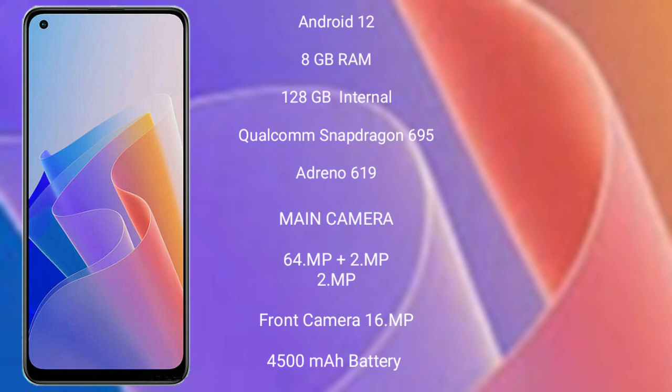OPPO F21 Pro runs on Android 12 operating system. It comes with 8GB RAM and 128GB internal storage, and also features the Qualcomm Snapdragon 695 processor.